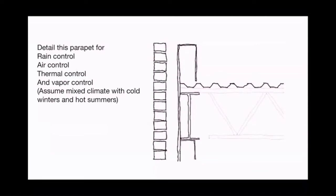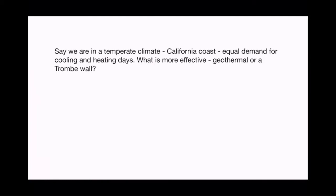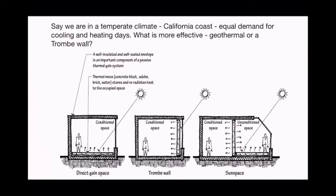A question from last time: in a temperate climate like the California coast with equal heating and cooling demand, what's more effective — geothermal or a Trombe wall? First, let's define the three passive solar space types. A direct gain space is essentially any south-facing window that works properly with good insulation, good air sealing, and a thermal mass element to prevent overheating. Thermal mass prevents the space from getting too hot when it's sunny and too cold when the sun goes behind a cloud.